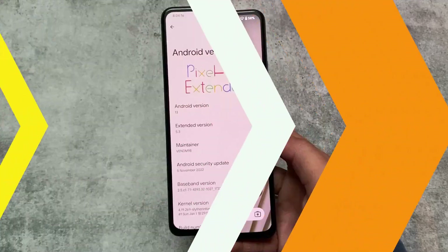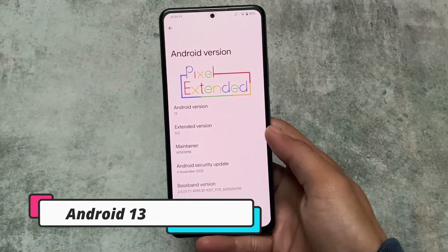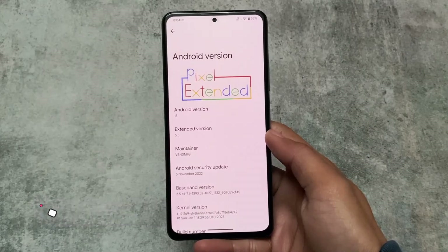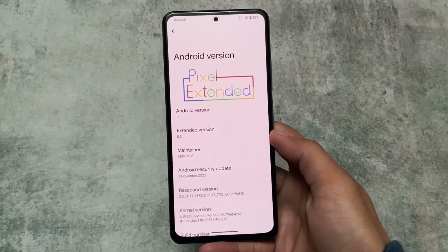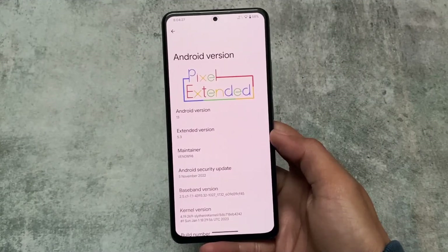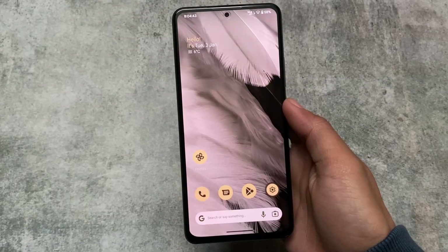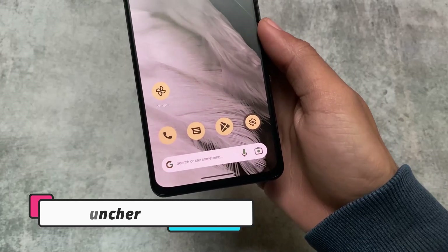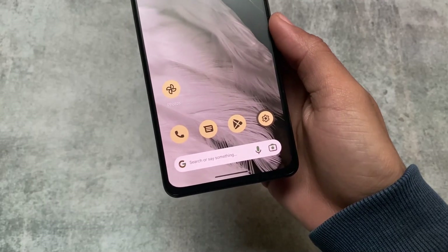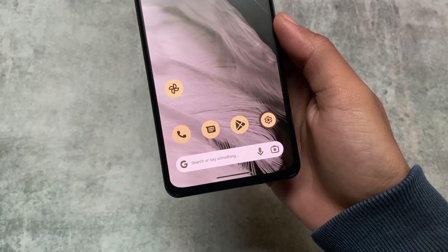One thing to note: a lot of users are on December or November security patch. This update comes with the November security patch, not December. In two to four days we may see the January security patch, so many users may be skipping December. The well-known custom ROM Pixel Experience is also skipping December security patch.